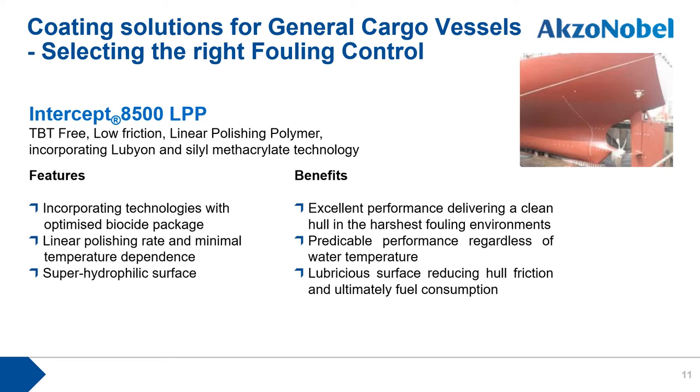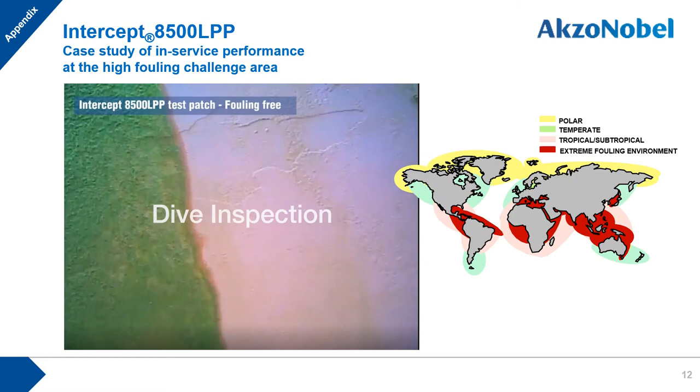The next product is our top-tier antifouling product, Intercept A50-LPP, a low friction linear polishing polymer incorporating lubrication and silyl methacrylate technology. Key features include optimized biocide efficacy, linear polishing rate with minimal temperature dependence, and a superhydrophilic surface, delivering excellent and predictable performance in tough fouling environments with fuel consumption benefits. Originally developed for deep-sea vessels, it can also be recommended for coastal vessels depending on conditions. A video clip demonstrates excellent test patch performance on a coastal route under very high fouling challenge.